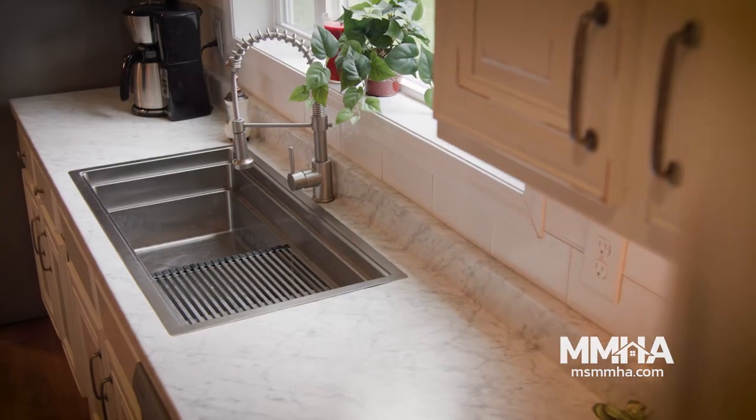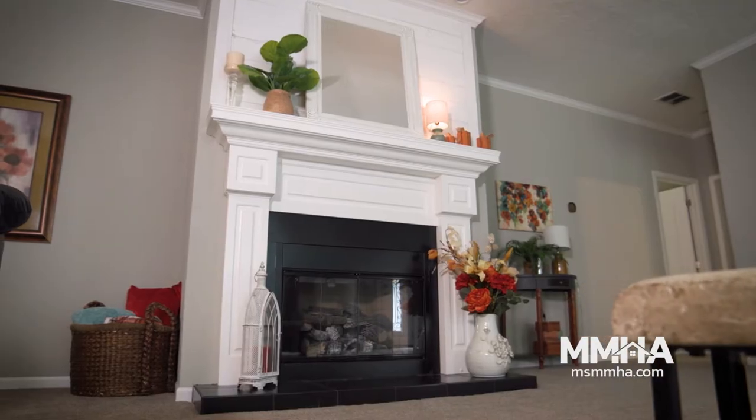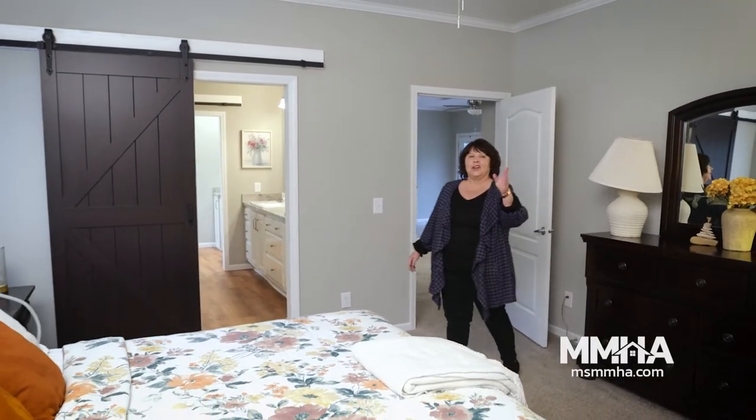Now we move into our living room and we just love sitting here watching these old westerns. This is our master bedroom, it's right off of the living room. It holds a king-size bed and we have a walk-in closet.